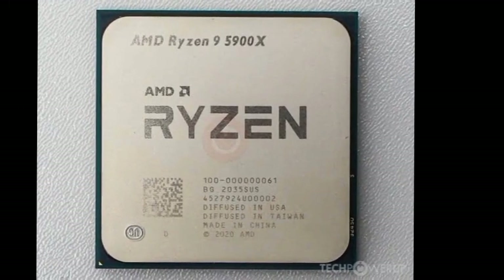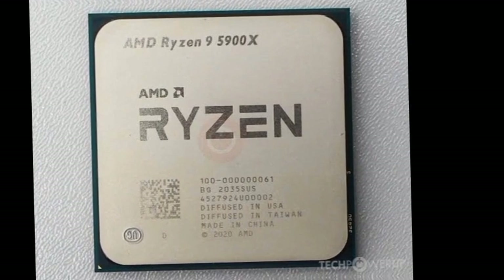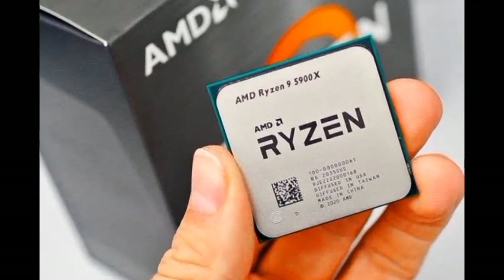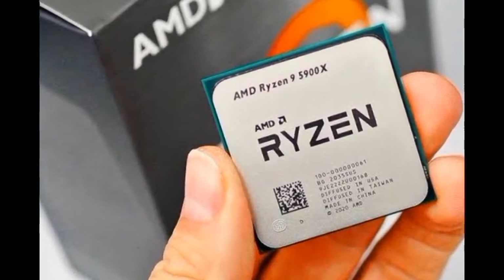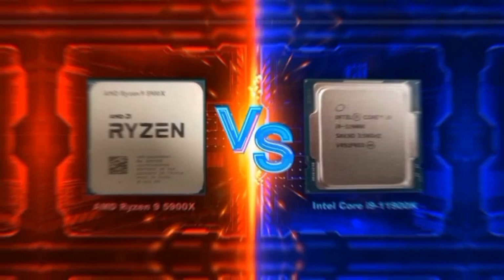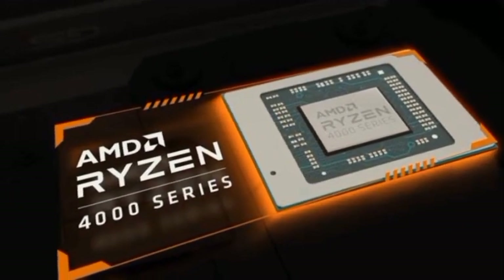When paired with lesser GPUs or when gaming at higher resolutions, the performance deltas between the two chips will shrink to the nearly imperceptible range. But the Ryzen 9 5900X does take the title overall at 1080p, possibly leaving a bit more headroom for future GPU upgrades.